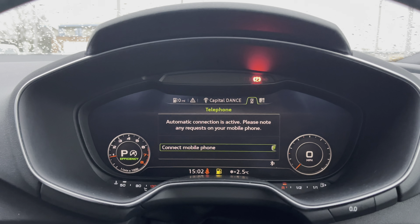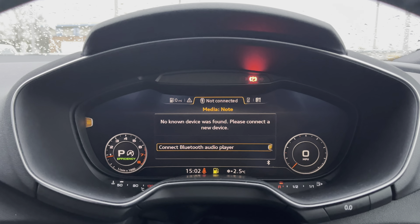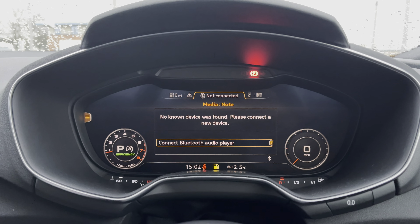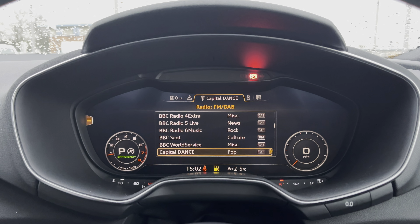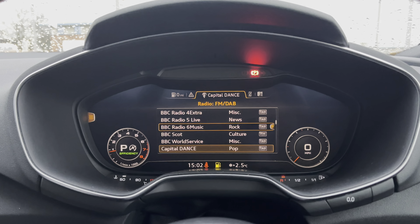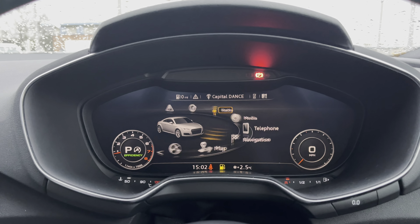Whilst you do also have all of your telephone and media settings allowing you to connect to the vehicle's Bluetooth interface to make any hands-free phone calls or play any of your own music. You do also have your DAB digital radio channels if you don't want to listen to your own music, whilst also being given the option to change the layout of the screen.